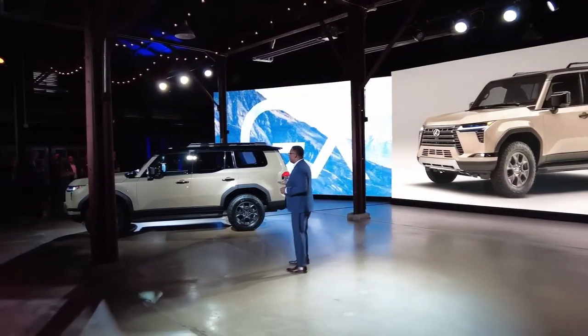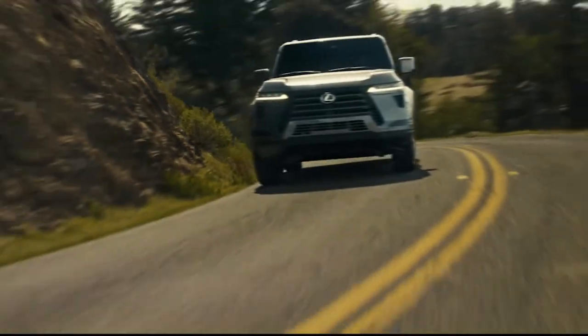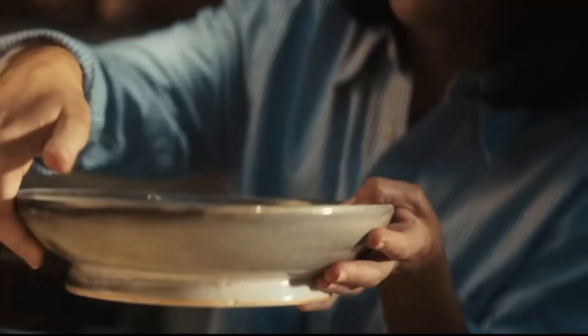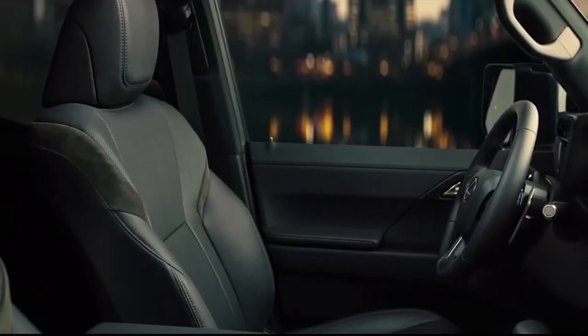The 2024 Lexus GX is an upcoming model from Lexus Motor, one of the most luxurious car brands in America. The company is soon going to release this new model with many new features and state-of-the-art design. The Lexus GX is a luxury midsize SUV that has been in production since 2002, known for its off-road capabilities and luxurious interiors.